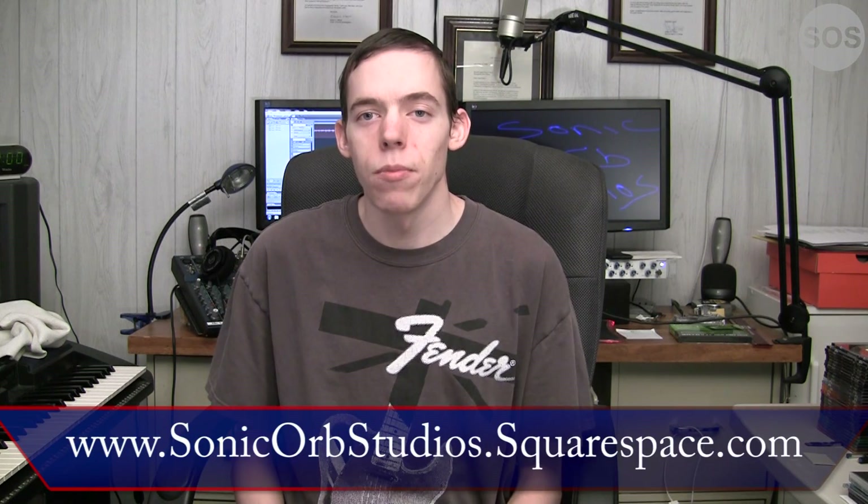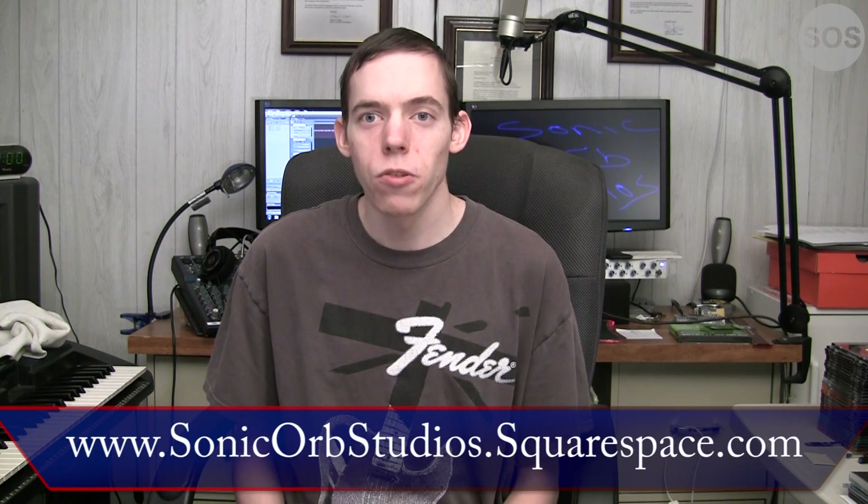Hey guys, Dave here from Sonic Orb Studios. We have a new intro that you just saw, made in Adobe After Effects. Along with that come more changes — we have a brand new website. Check it out, it's on the lower third right now: www.sonicorbstudios.squarespace.com.